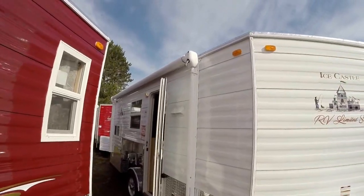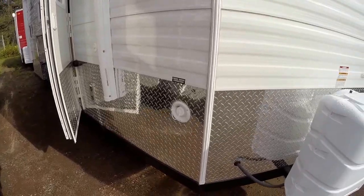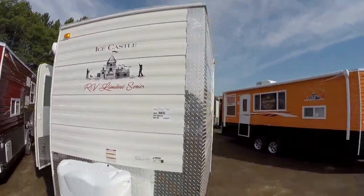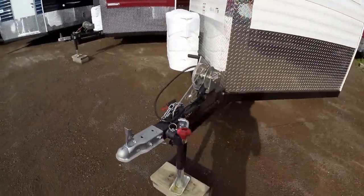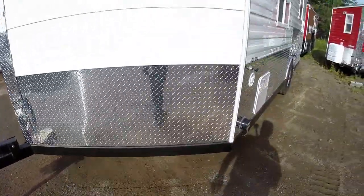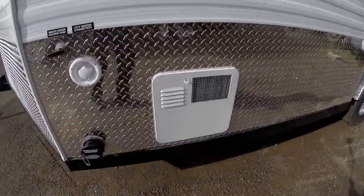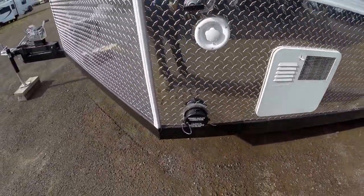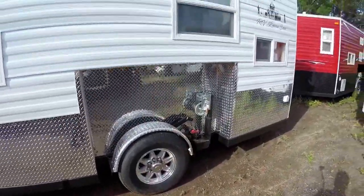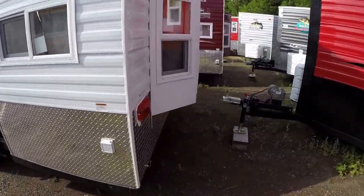Nice awning on the outside. Fresh water fill right here. It's got two full 30-pound propane tanks right from the factory. Stainless steel cables. It's got the coated frame. Dual pane windows with screens. Here's your hot water heater. Here's your dump for the tank. Aluminum rims with the big tires.